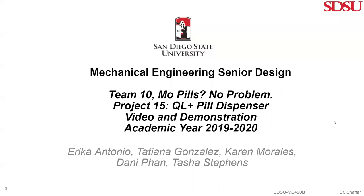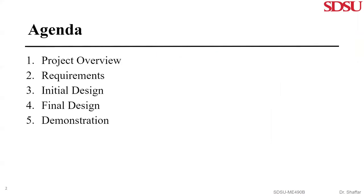Hello, my name is Dani Phan and in this video I will go over the Pill Dispenser project for San Diego State University's Mechanical Engineering Senior Design Class of 2019-2020. The members of this team consist of Erica Antonio, Tatiana Gonzalez, Karen Morales, Tasha Stevens, and myself. I will be discussing the project overview, requirements, initial design, and final design, then share a demonstration of the device.